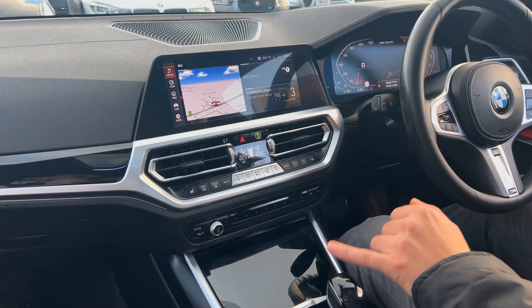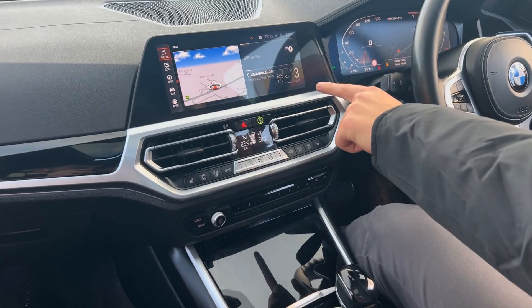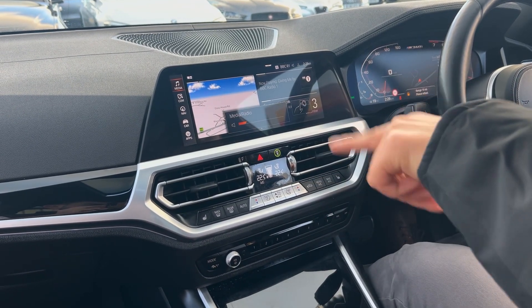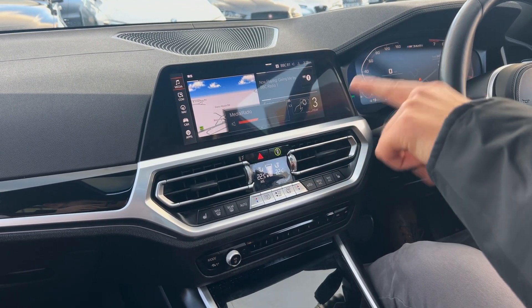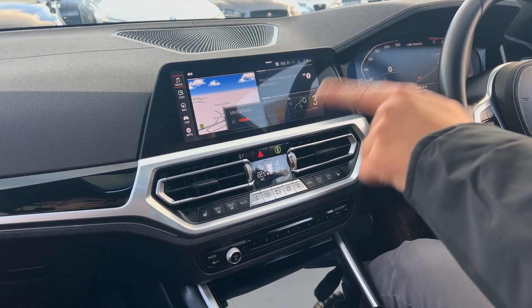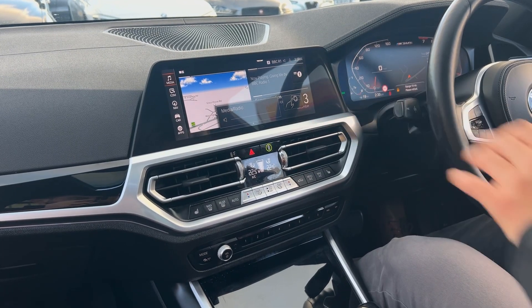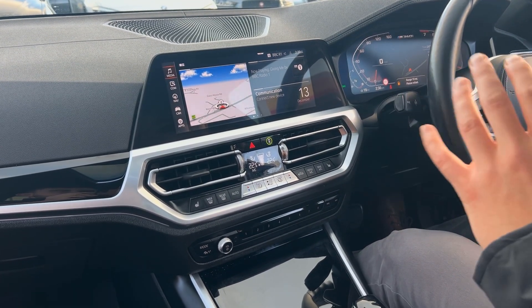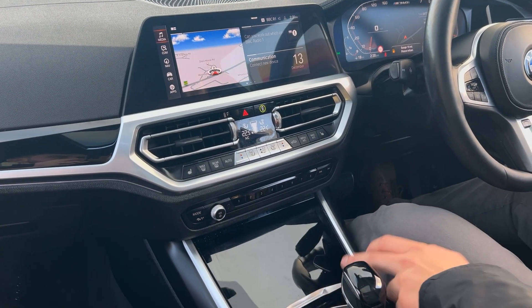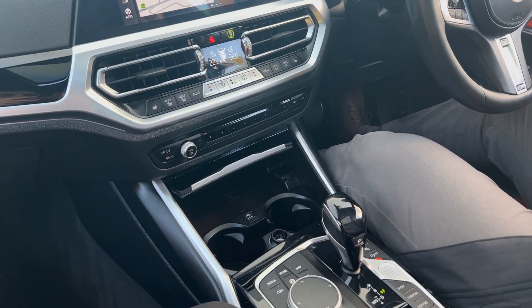Heated front seats. You've got hand gesture controls on this as well — you can turn your radio up or down all using gestures through the centre screen. It takes a little bit of time to find the placement of your hand and get used to it, but once you've got used to it, it's a fantastic feature.